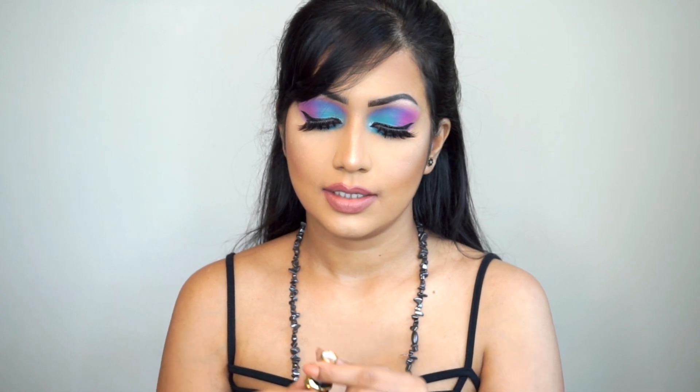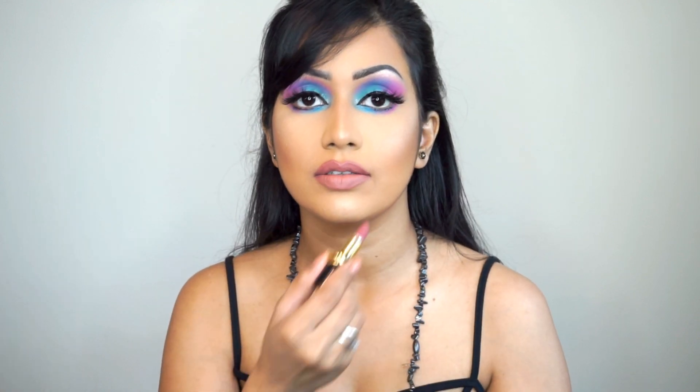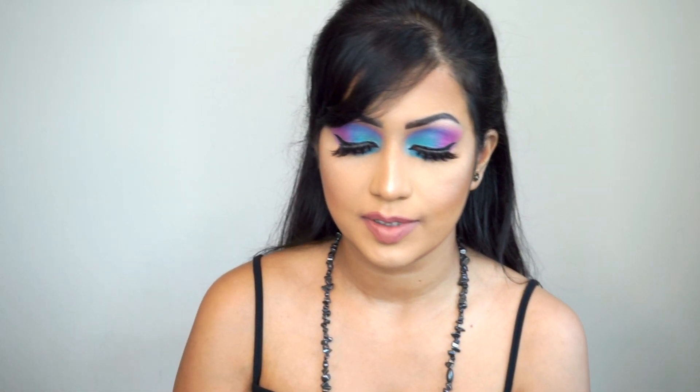One thing I'd like to mention — these lipsticks are mini size, so when you take the product out, just take a little bit out at a time so you don't break your lipstick. I hope you liked my video, please give it a thumbs up, subscribe to my channel, and I will see you in the next video. Bye!